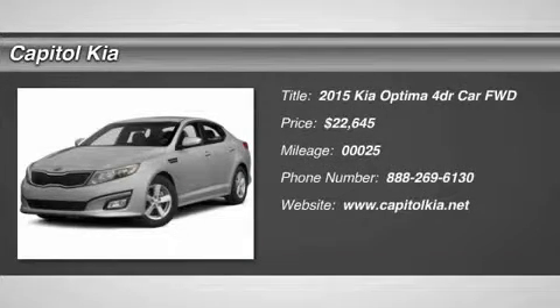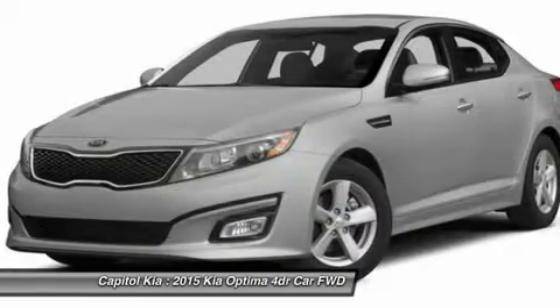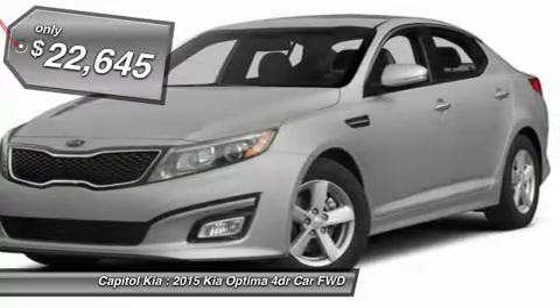Capital Kia is honored to present a wonderful example of pure vehicle design. This 2015 Kia Optima LX only has 25 miles on it and could potentially be the vehicle of your dreams.